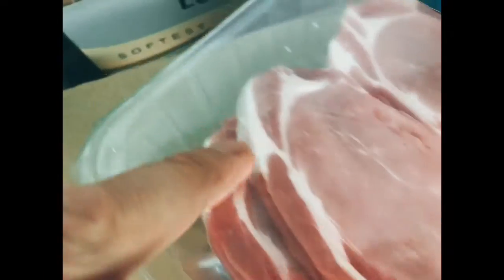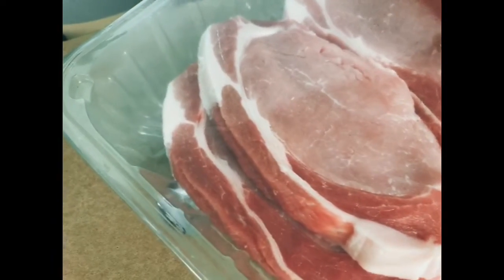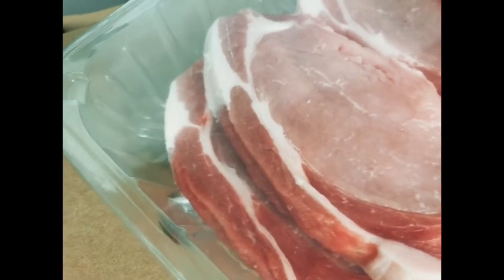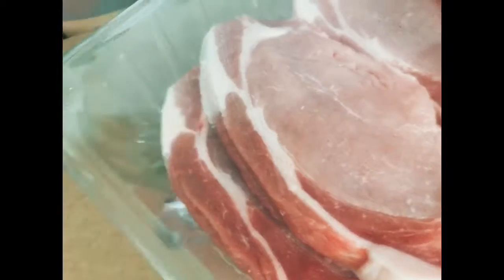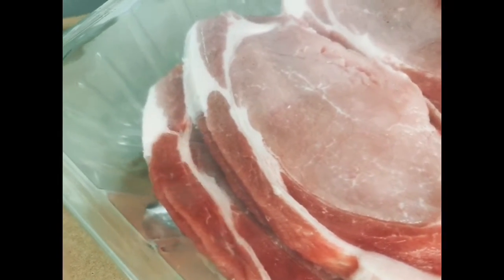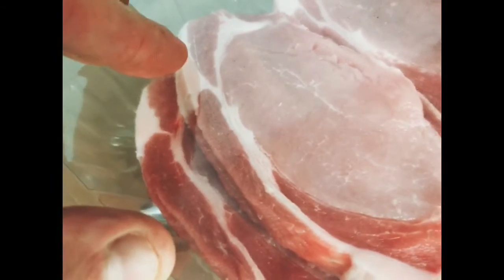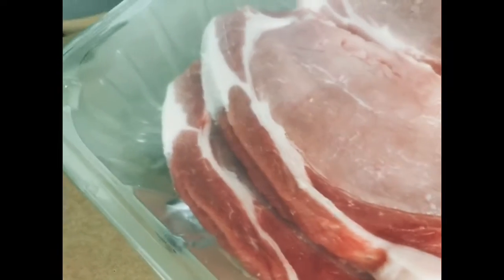We've got pork loin steaks — these are quite lean, with little bits of fat which you can remove or leave in for flavour. Personally, I like to put a bit of hoisin sauce and soy sauce on them, add a splash of water and some veg stock, brown it all off in a pan, and add a little bit of star anise or fennel. Pop it in your slow cooker or in the oven on a really low heat, cover it up, and it'll be really soft and tender. Serve that with rice and you've got a lovely Chinese-glazed pork.